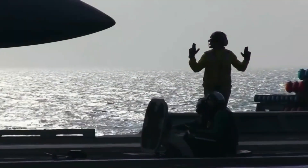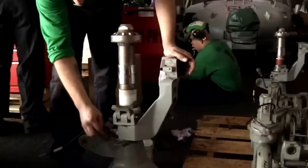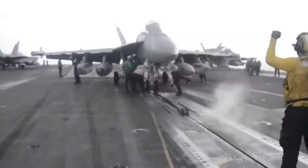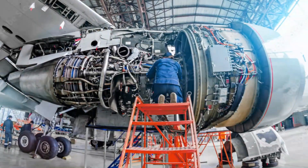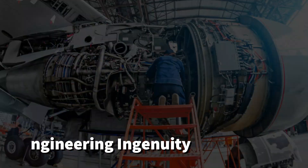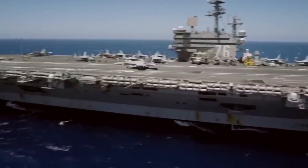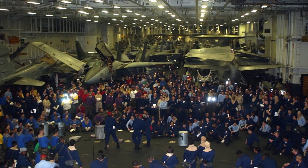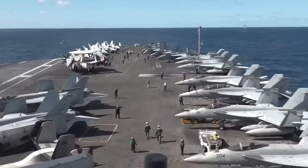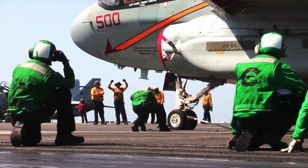Just below the flight deck, a majestic expanse known as the Hangar Bay unfolds — a cavernous chamber capable of housing not only spare jet engines and equipment, but also a staggering array of over 60 aircraft. The hangar bay is meticulously organized into compartments, each serving a specific purpose, where aircraft are maneuvered into position, ready for maintenance, rearming, or launching.